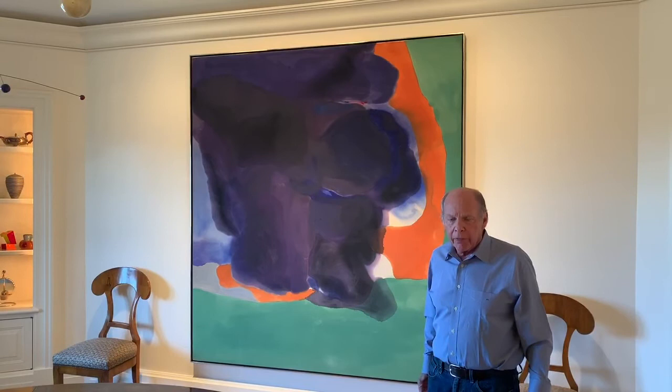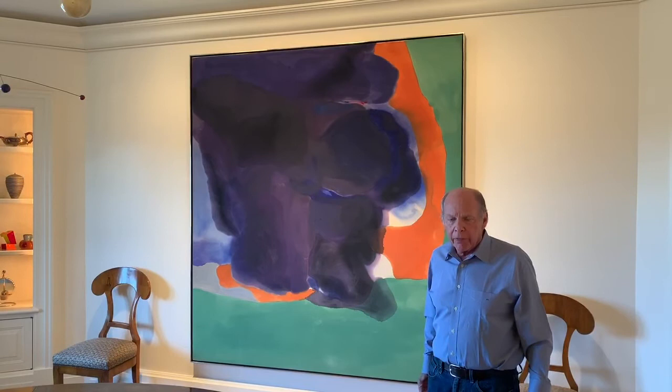So she was a very significant and wonderful part of our lives over all those years. In the many years that I knew Helen Frankenthaler, there's one thing I can say: